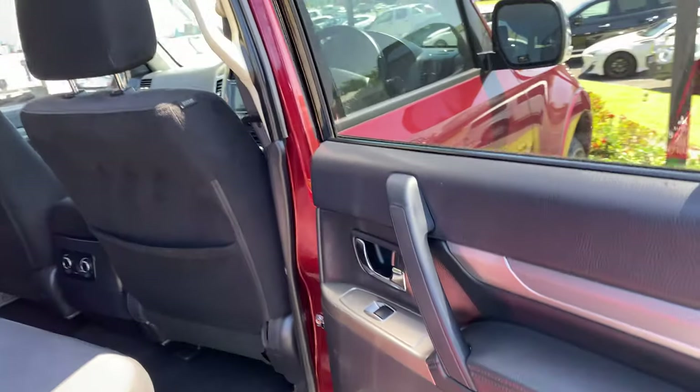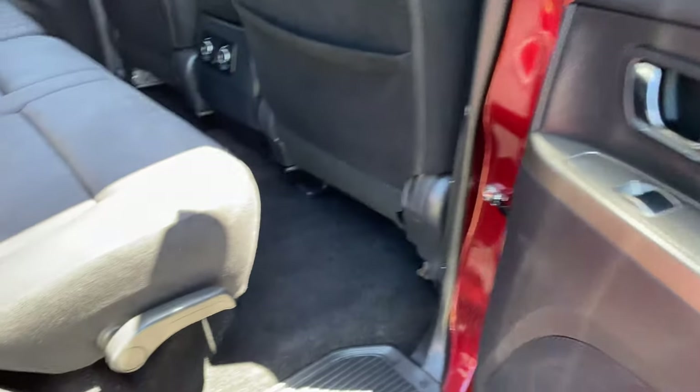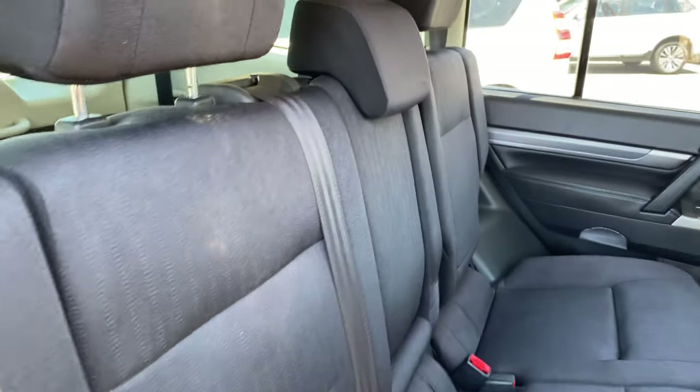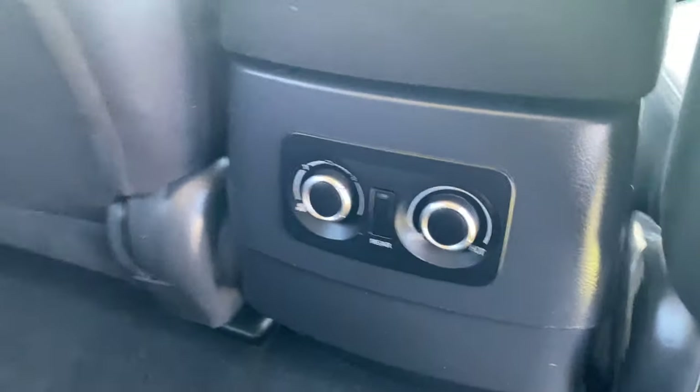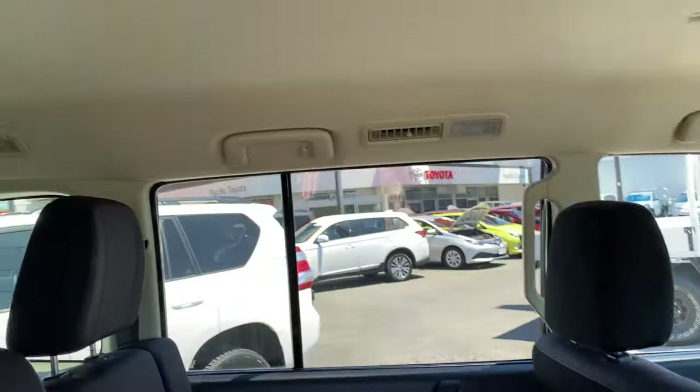Condition-wise inside it's really nice and clean. The seats are really nice, carpet's good. There are your aircon controls and vents — so you've got air conditioning in the rear as well. There are a couple of marks on the hood lining.